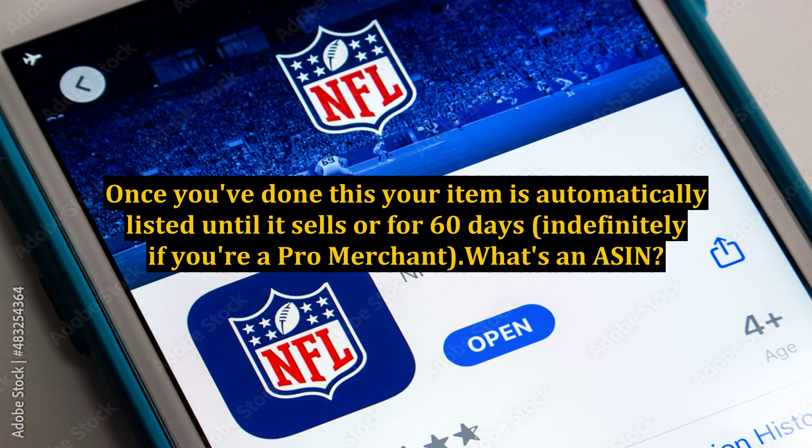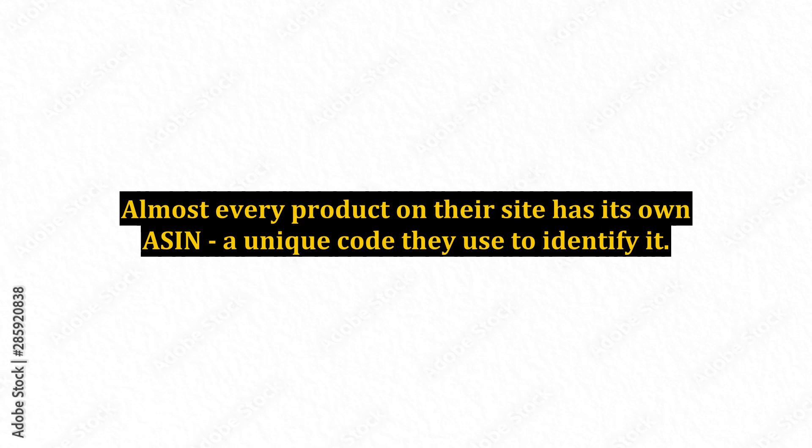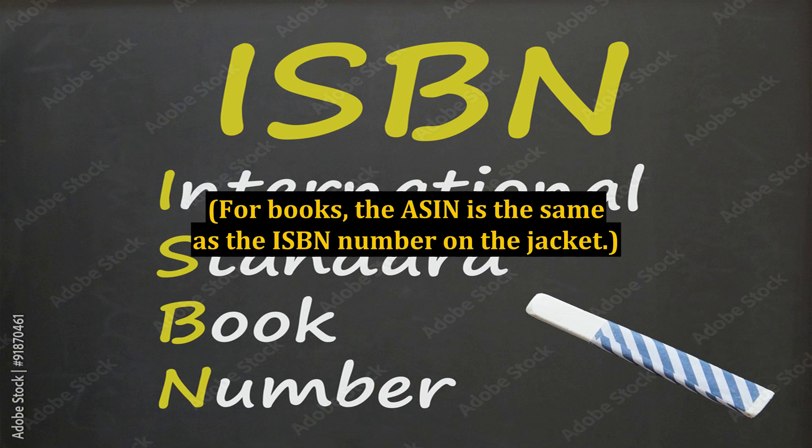ASIN stands for Amazon Standard Identification Number. Almost every product on their site has its own ASIN — a unique code they use to identify it. If you know the ASIN, you can list it directly using that. For books, the ASIN is the same as the ISBN number on the jacket.